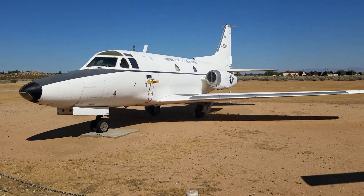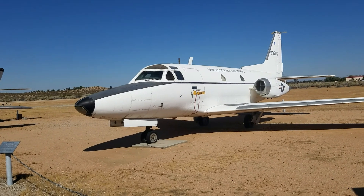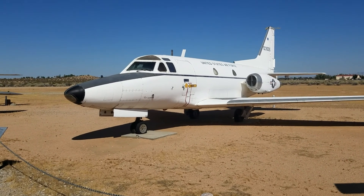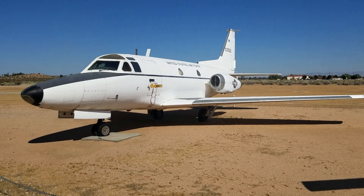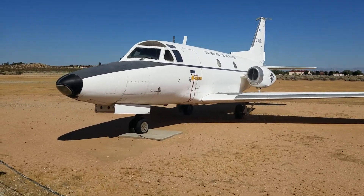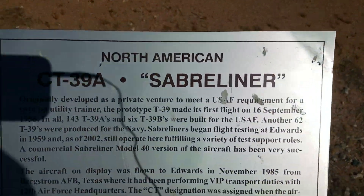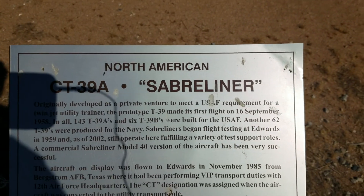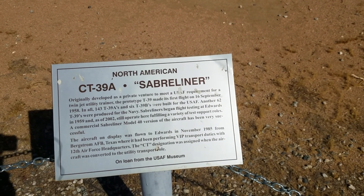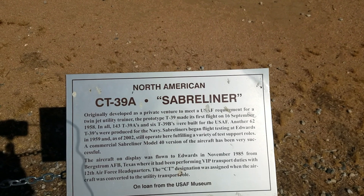This one could be a C-something — C stands for cargo or transport. They also use de Havilland Dash 8s for electronic monitoring during testing. Let me see what this is — it's a North American CT-39A. So cargo transport, or cargo trainer. The plaque says it was originally developed as a private venture to meet USAF requirements for a twin jet utility trainer.